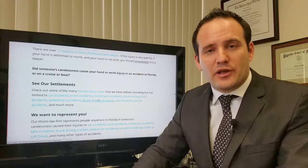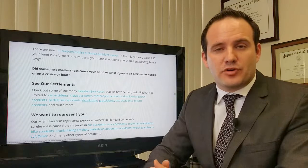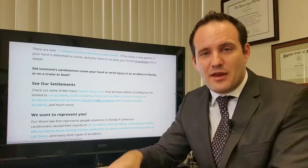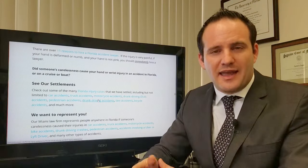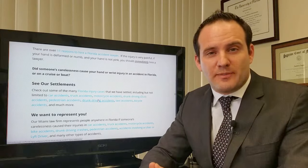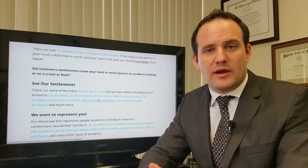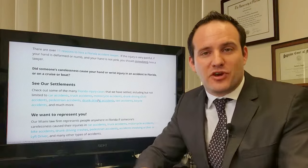I suggest immediately hiring a lawyer. If you have hurt your hand, you don't know how bad it's going to get. Insurance companies represent their clients, and that's who they are interested in protecting. Insurance adjusters are very experienced, so I highly recommend you get an attorney. Please subscribe to our YouTube channel. You can call us at 888-594-3577, 24 hours a day, 7 days a week, 365 days a year. Please call us today.